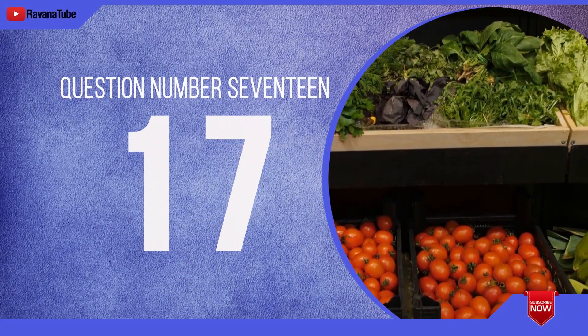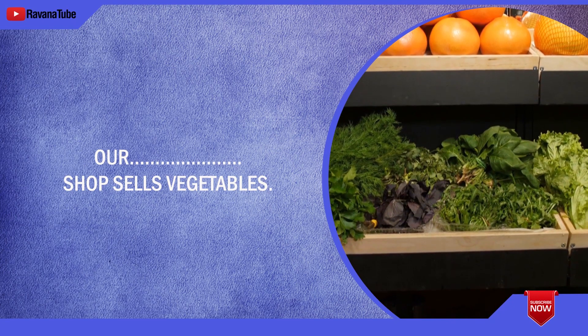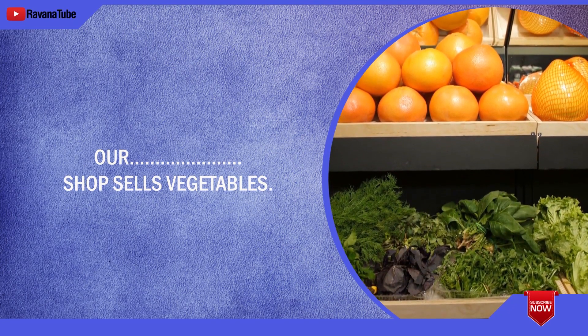Question number 17. Spelling 17. The word is local. Our local shop sells vegetables. The word is local.